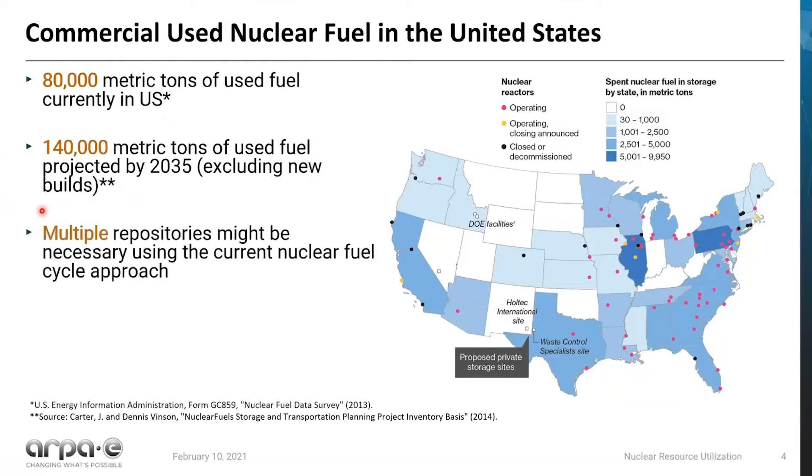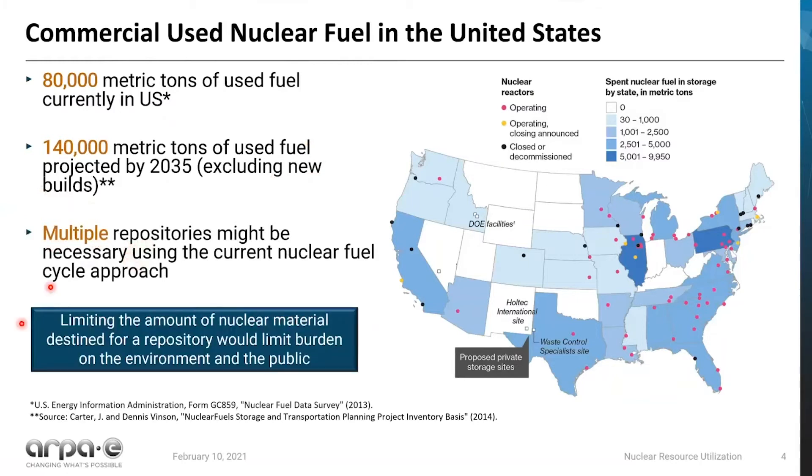Under our current deployment of a once-through nuclear fuel cycle, multiple repositories might be necessary using this approach. Ultimately, limiting the amount of nuclear material destined for a repository would limit the burden on the environment as well as the public, and so this is what we are interested in doing more seriously.